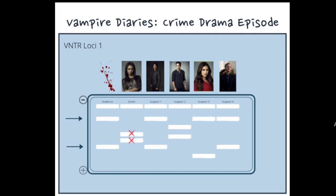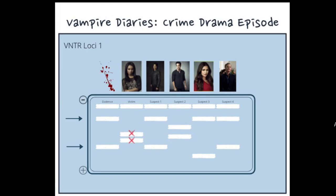In comparison to the loci of the DNA from the suspects and victim, it is clear that not all of the suspects have matching DNA fragments with the evidence. Bonnie, the victim, does not match either allele from the evidence, so she can be excluded from leaving the DNA evidence. Damon, a vampire, matches at both alleles of the DNA evidence, so he cannot be excluded from leaving the evidence at the scene.